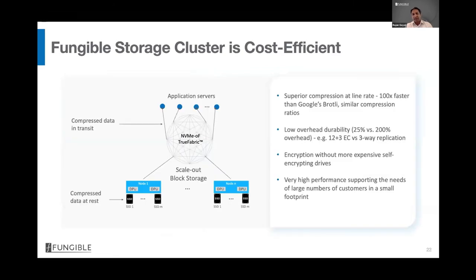Cost efficiency is delivered through four aspects of the Fungible DPU. First, superior inline compression increases effective storage capacity, lowering cost. Second, the DPU enables inline erasure coding instead of replication, providing equal or higher durability at lower storage cost. Third, data is always encrypted at line rate — whether in motion or at rest — eliminating the need for costly self-encrypting drives. Fourth, the high performance supports a large number of customers in a small footprint.